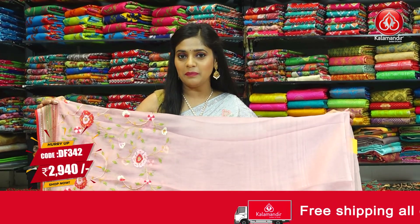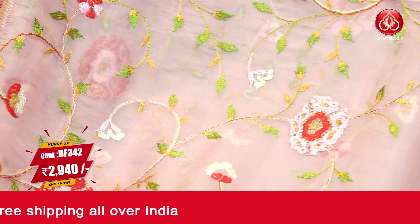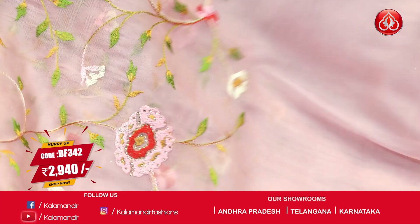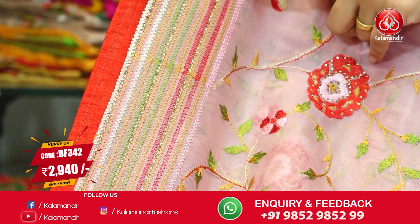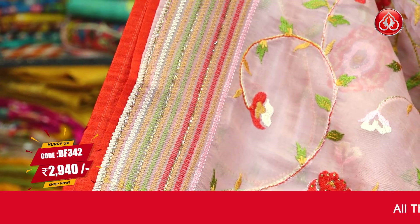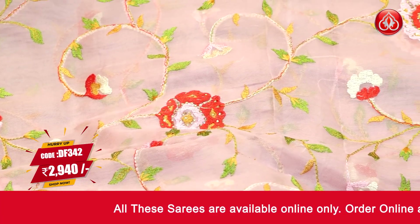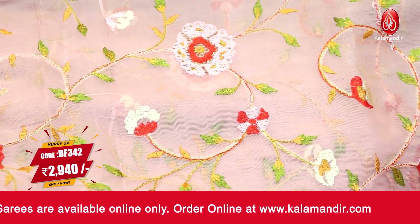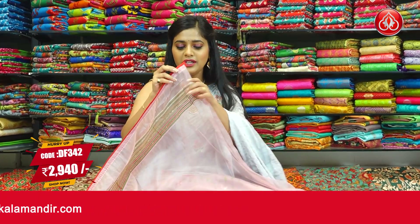Next is a peach coloured saree in a different pattern. The body is plain and towards the bottom half you will get embroidery work in a floral jaal pattern with a bit of stone work. It's a one-side bordered saree with zigzag weaving work and stone design. The pallu has the same floral jaal weaving work with embroidery and stone design. The blouse piece is plain and simple in the same peach colour with the matching border. To place an order, take a screenshot and send it to our WhatsApp number 9852985299.